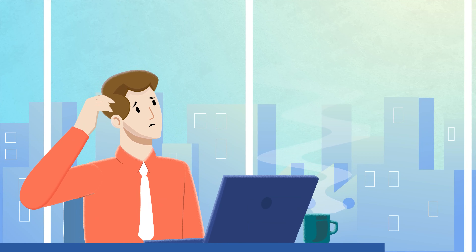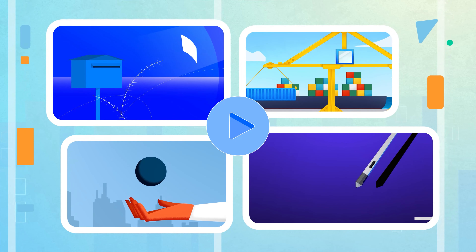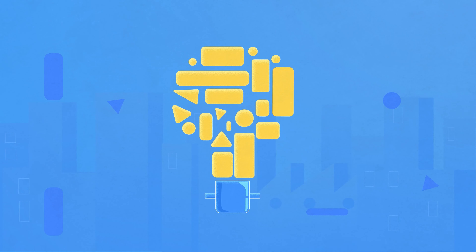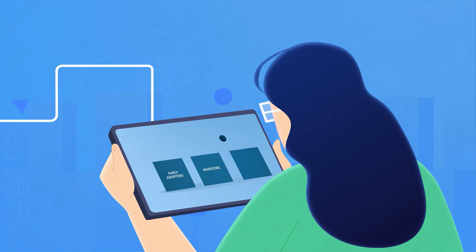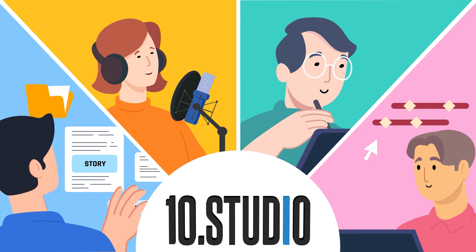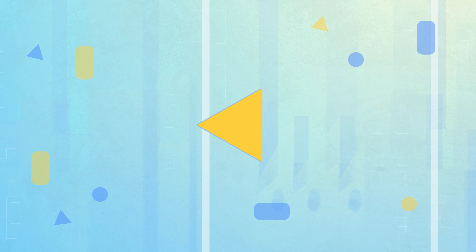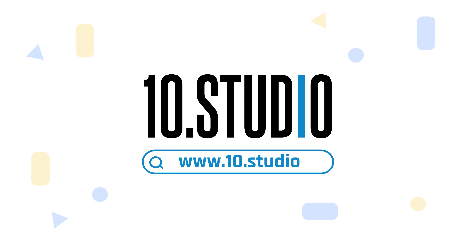Are you struggling to explain your idea, and your audience is not getting what you're trying to say? An animated explainer video is a perfect solution. Explainer videos simplify complex ideas through engaging animations, transitions, voiceovers, and meaningful scripts, creating a fun experience for any viewer. Ten Studio is a team of skilled professionals dedicated to creating engaging explainer videos. With over thousands of completed projects, they have the expertise to break down your message and connect with your audience. Get in touch with Ten Studio today.